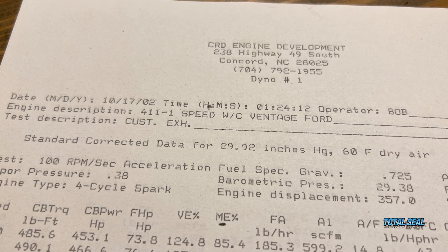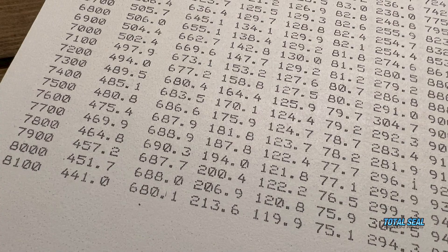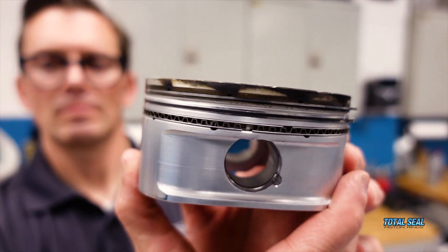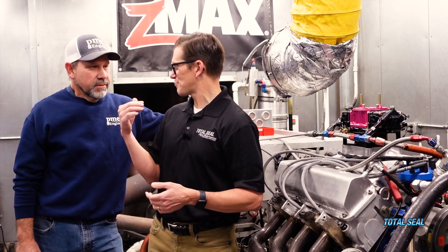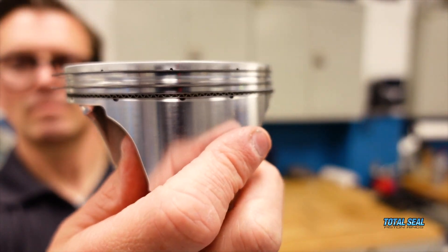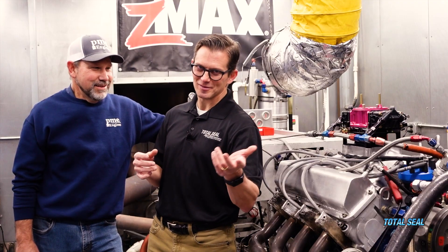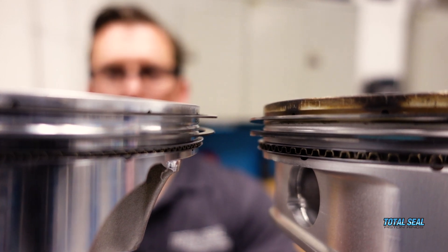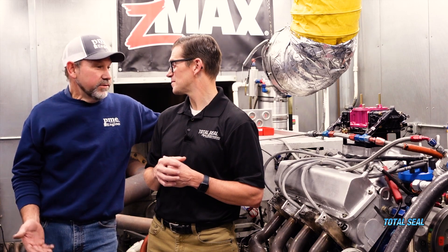We just picked up 70 horsepower by changing stuff you can't even see. The pistons were a big change — probably 30 to 40 percent of the power increase. We went from a full round to a box style piston, and from a 0.043/1.5/3mm ring package to a 0.7/0.72mm ring package. We had lateral gas ports in the pistons and gas ports in the rings — double gas ports — which was a big help.